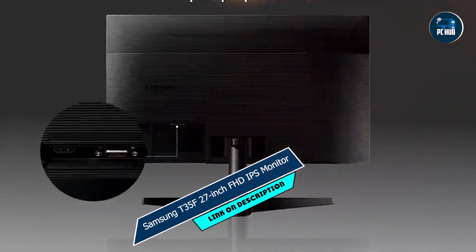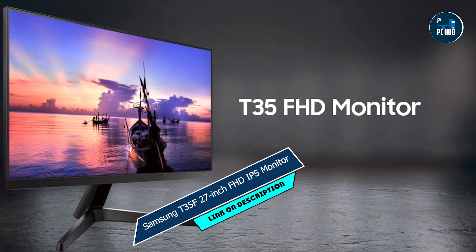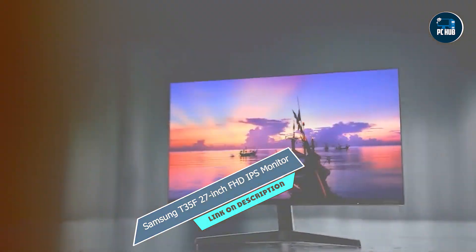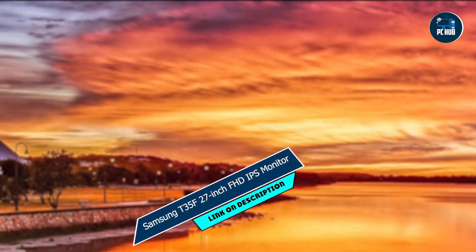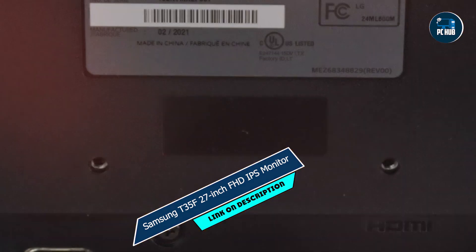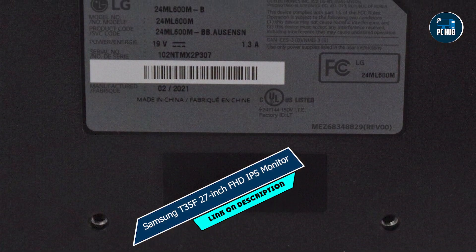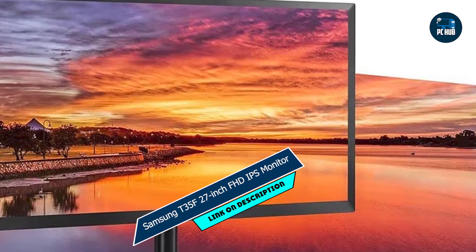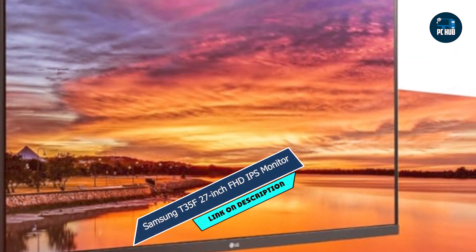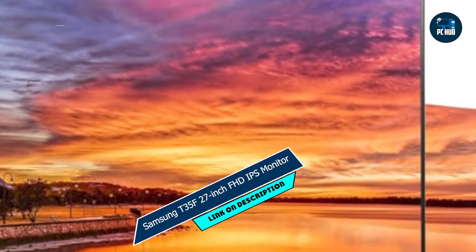Gamers will appreciate the smooth and responsive gameplay enabled by the 5-millisecond response time, allowing for quick reactions to on-screen action. Whether you're diving into intense battles or exploring vast open worlds, the Samsung T35F ensures an immersive and enjoyable gaming experience. With HDMI and VGA inputs, this monitor offers versatility, allowing you to connect to a variety of devices such as gaming consoles, PCs, and laptops. Its user-friendly interface and intuitive controls make it easy to adjust settings to suit your preferences. Built to last, the Samsung T35F is backed by Samsung's reputation for quality and reliability, ensuring long-lasting performance for years to come.